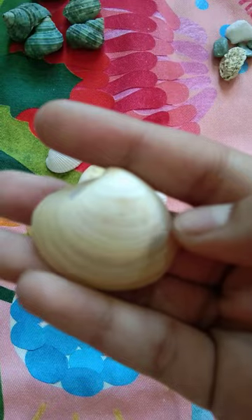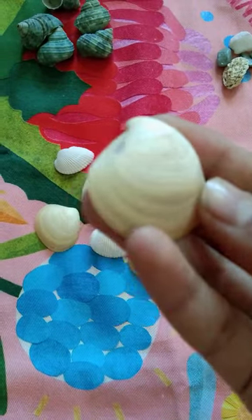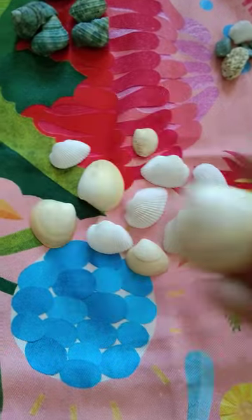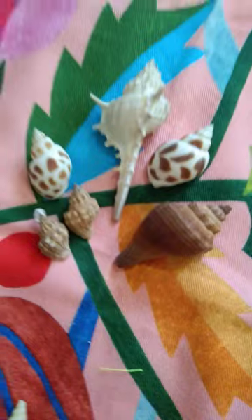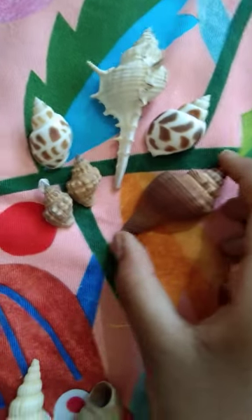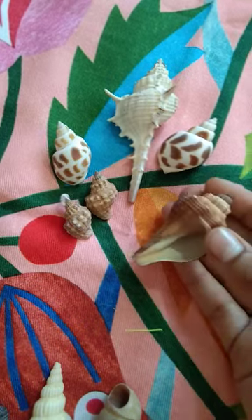Here are the non-pleated ones, which are cream in color and have line-like patterns. Let's go to the next part. Here is our third part of the seashell collection — these are like small chunks, you can see.